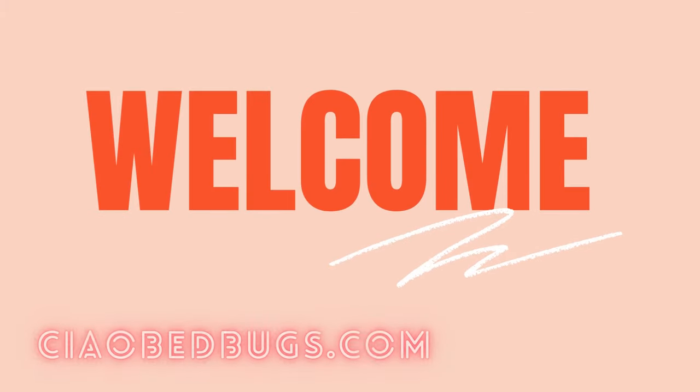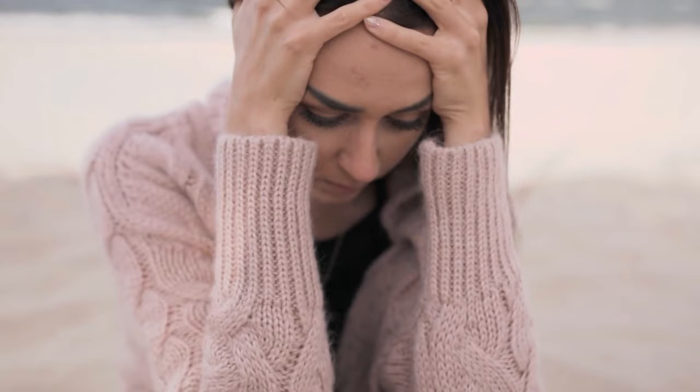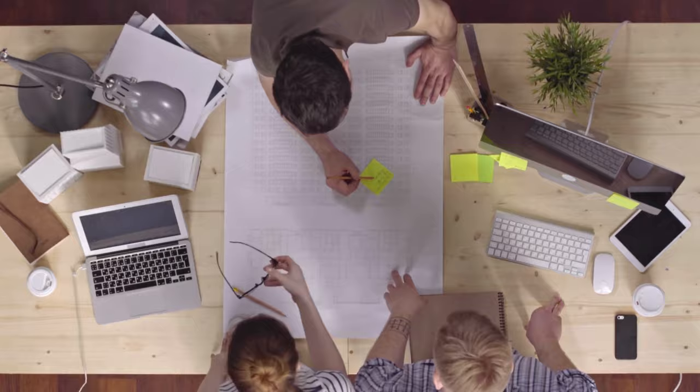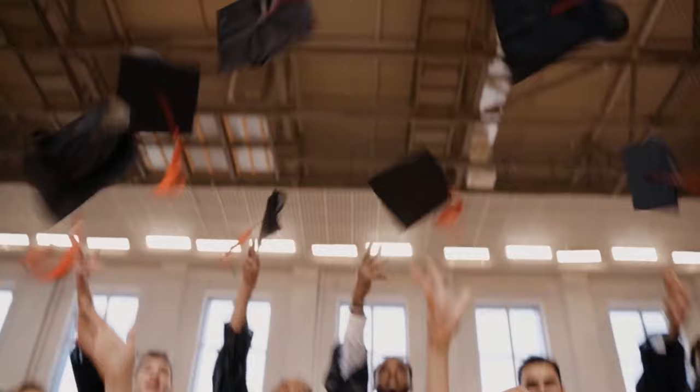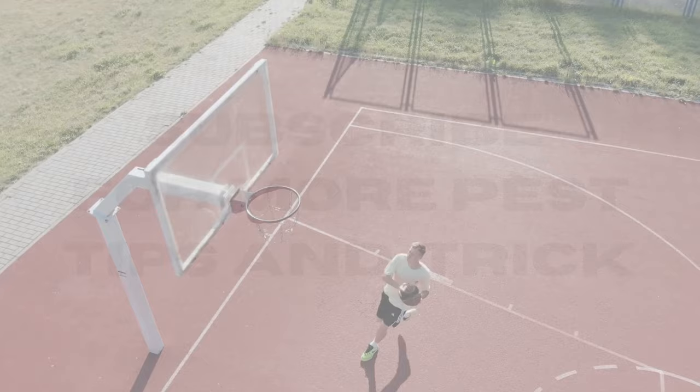Hi there and welcome back to Chow Bed Bugs. Found red bug bites on your body and wondering if bed bugs can be behind them? Well, bed bug bites can be confusing and they might not always look how you would expect. But don't worry — by the time you finish watching this video, you'll have all the information you need to confidently figure out those annoying marks on your skin. Be sure to hit the like button and subscribe to stay in the loop and get all the essential tips and tricks for preventing and eliminating bed bugs.